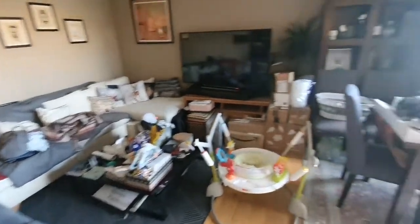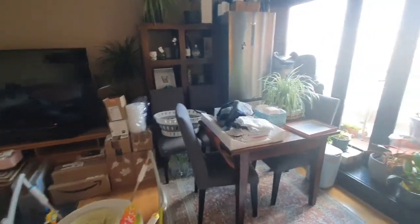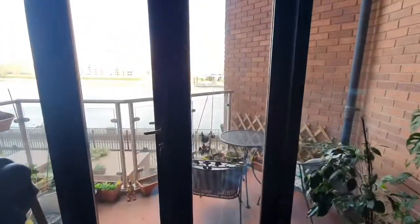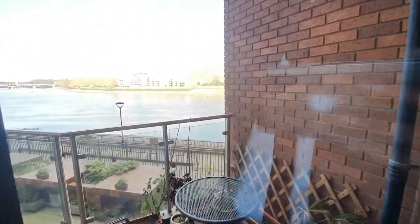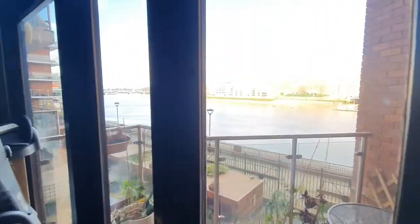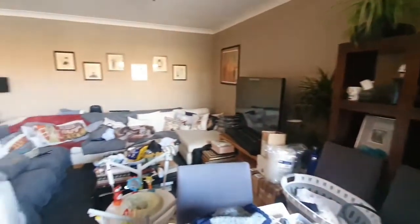The sofa will stay, the coffee table will stay, the dining room chairs and table will stay, and the balcony chairs and table will stay — with this magnificent view of London. It's great to have a waterfront view.